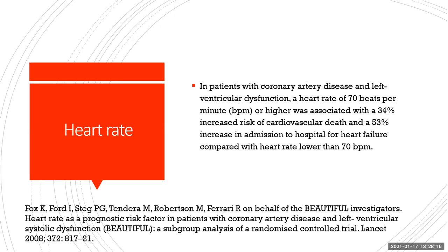Heart failure and heart rate have an important association. In patients with coronary artery disease and left ventricular dysfunction, a heart rate of 70 beats per minute or higher was associated with a 34% increased risk of cardiovascular death and a 53% increase in hospital admissions for heart failure compared to those with heart rate lower than 70 bpm. This was demonstrated in the BEAUTIFUL trial in 2008.